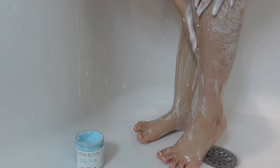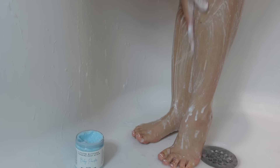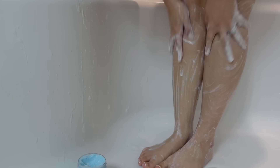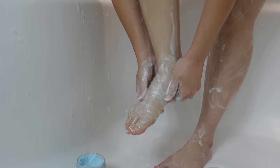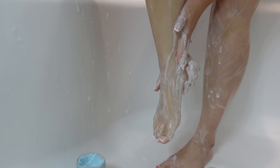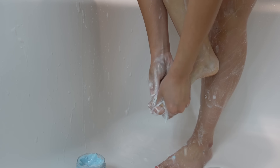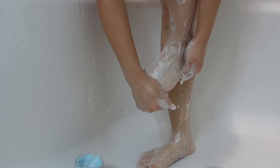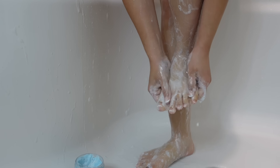Usually when I get done exfoliating, I'll use some kind of shave cream that matches the scent of the routine. But I cannot find a baby powder shave cream. I did see on Etsy they have some baby powder scented shave soaps. I also have yet to find a good baby powder scented shampoo and conditioner — they do have some on Amazon, they just don't look too trustworthy to me. So I still have more research and products to try, but for now this routine is bomb.